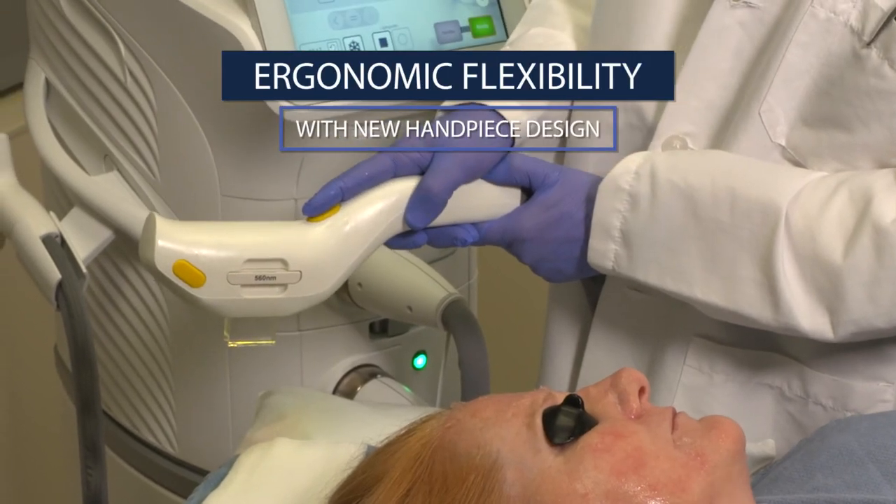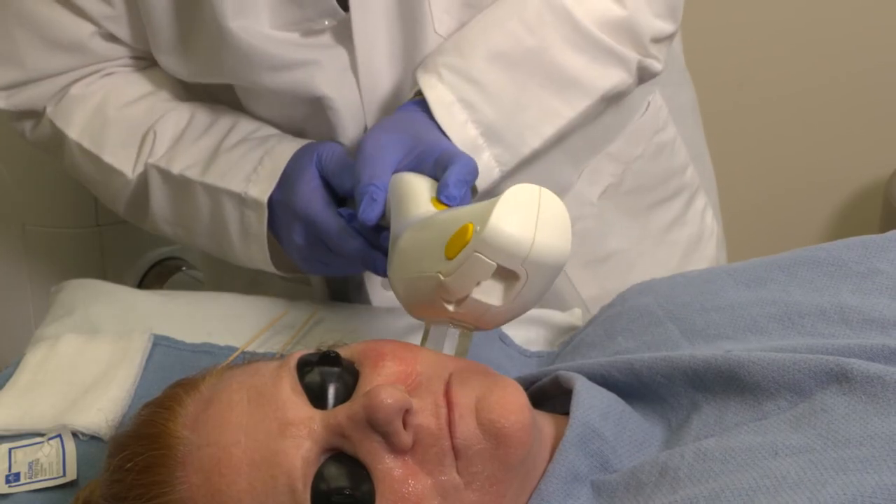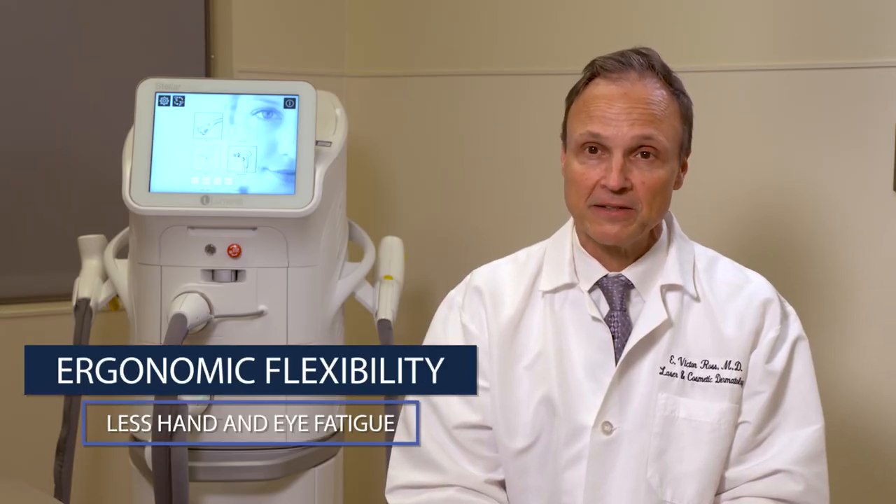The other advantage is this handpiece allows for multiple ways to hold it — basically two ways. You can hold it at the base or you can hold it over the light guide. I like holding near the back of the handpiece, as I think that allows me to see better and causes less fatigue on my wrist. But some people might prefer a different style. The nice thing about this device, particularly compared to the old M22, besides the larger graphical user interface and the longer light guide, is this ergonomic flexibility.